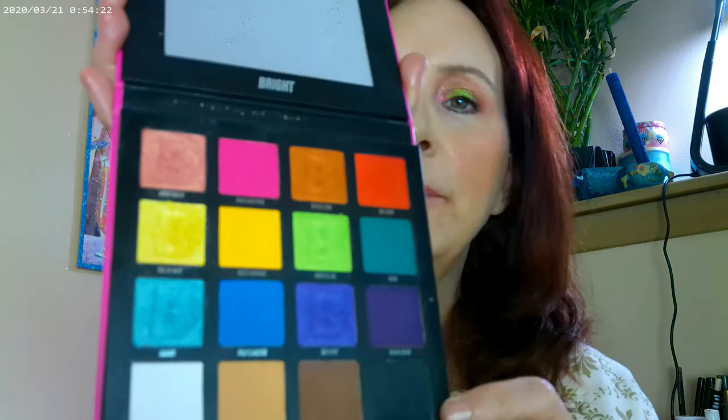Hi again - I kept playing with the look and came up with something a little different. It's the same base look, but I got into the Beauty Bay Bright palette and added more depth. I added some yellow and sparkly yellow right under the brow, then added green to create more of a halo eye effect. This is the original Bright palette before they redid it.